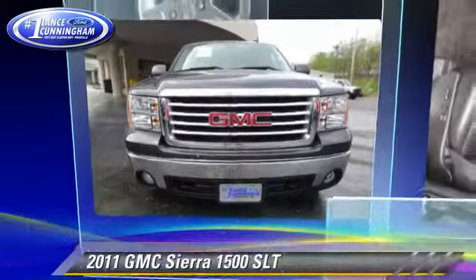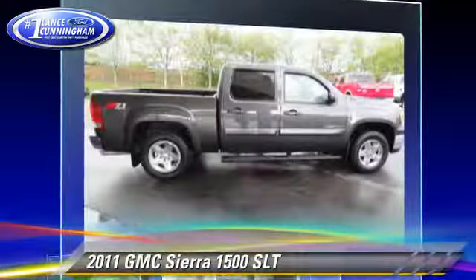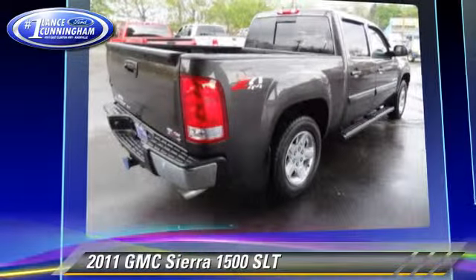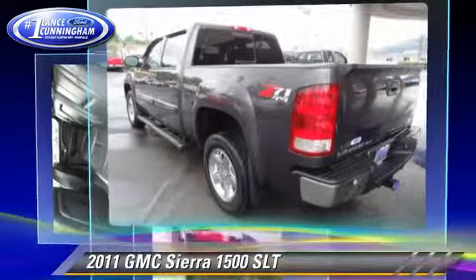The 2011 GMC Sierra 1500 SLT. This is a pickup truck powered by a 6.2-liter V8 engine with a 6-speed automatic transmission. This 4-wheel drive pickup truck gets up to 18 miles per gallon.